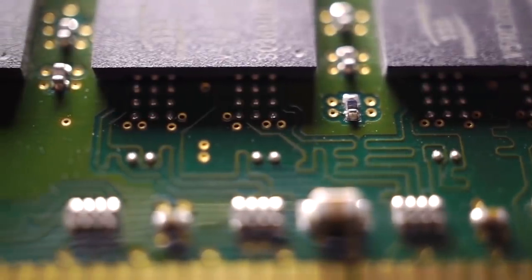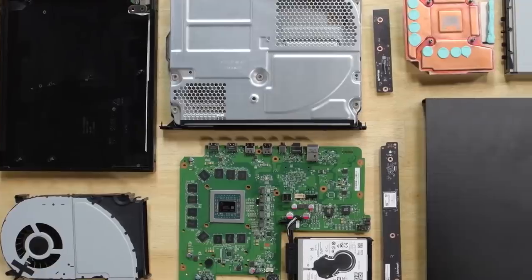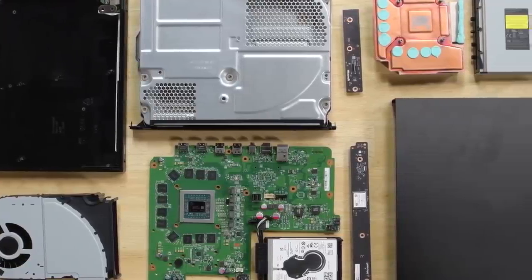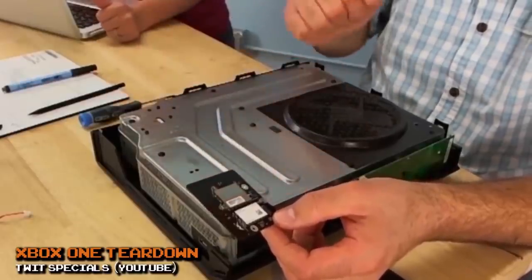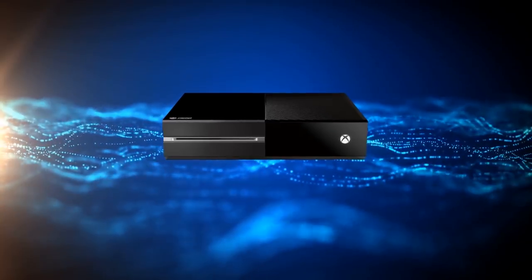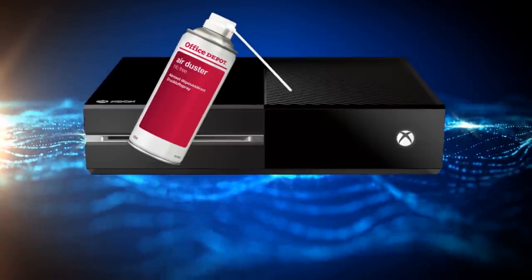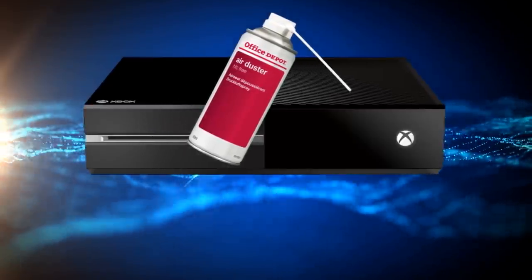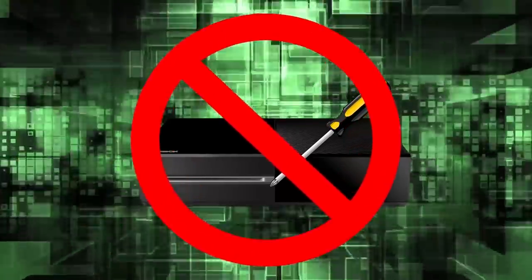Unless you're having a problem with the motherboard or disc reader, or want to switch out the HDD for a bigger one, you should never open your Xbox One console — especially if you just want to clean it. If you lose a piece or don't remember how things go, you could be in a world of trouble. If you just want to clean the inside of the console, use a can of compressed air and spray it towards the vents. It's just air, so it won't damage anything and it'll get rid of all the dust. Seriously, don't take it apart.